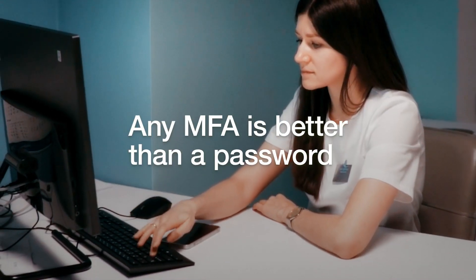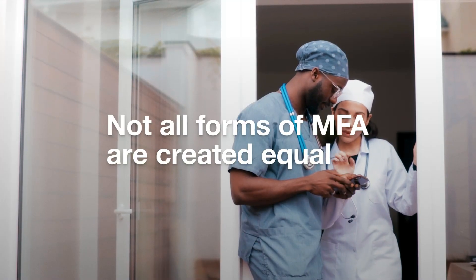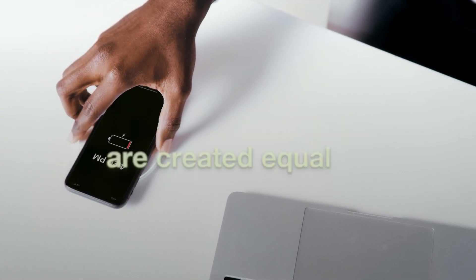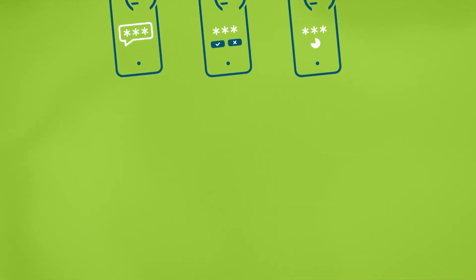While it's true that any multi-factor authentication is better than a password, not all forms of MFA are created equal. MFA that uses basic SMS, OTP, or mobile app authentication is highly susceptible to modern-day threats.